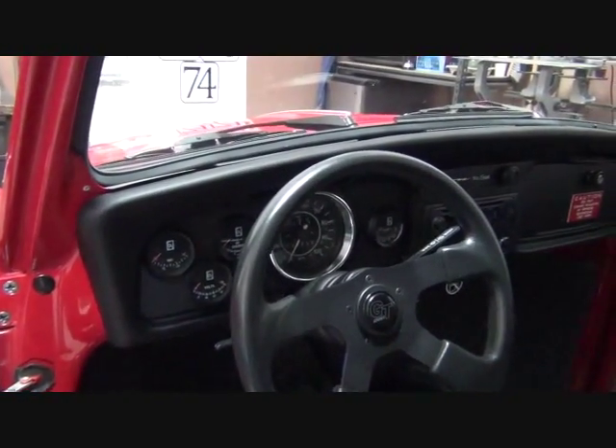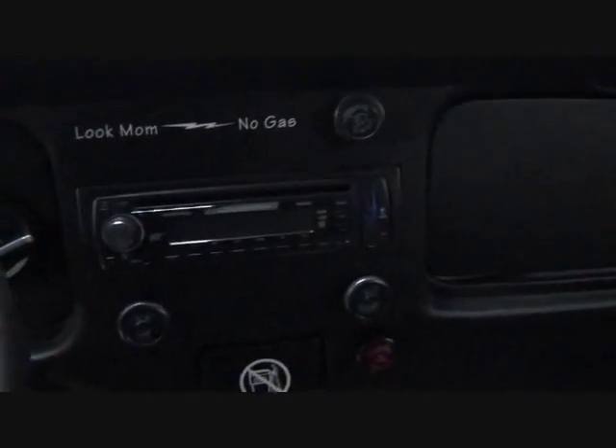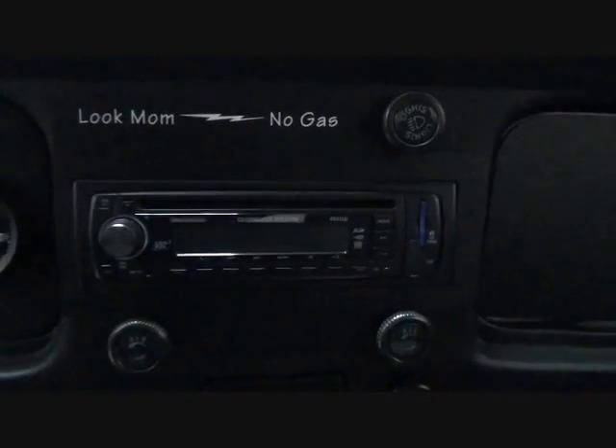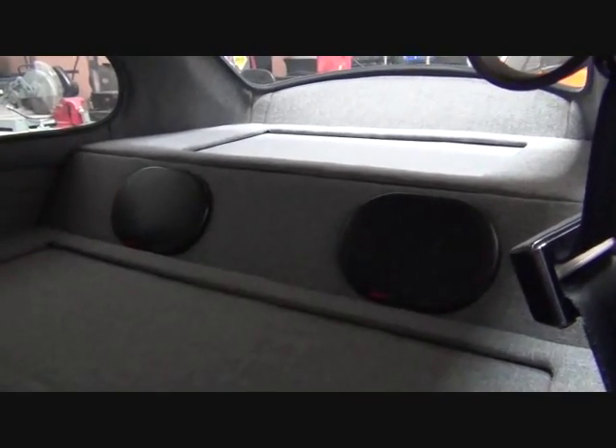There's full instrumentation in the dash. The stereo system includes SD card, USB, and auxiliary inputs. In the rear there are 6x9 triaxial speakers. The whole interior is upholstered in charcoal tweed.